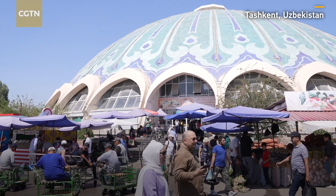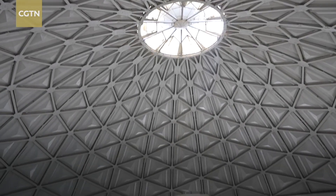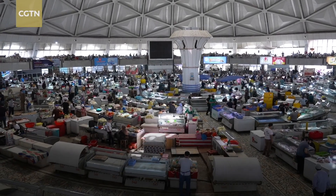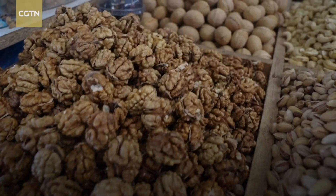The hustle and bustle at Chorsu Bazaar. It's a market that fulfills daily necessities in Tashkent and also is a display of Uzbekistan's cultural identity. Even if you don't buy anything at the Chorsu Bazaar, the vendors will encourage you to try some dry fruits. They're proud of what they're selling, and dry fruits are also major export products to China.